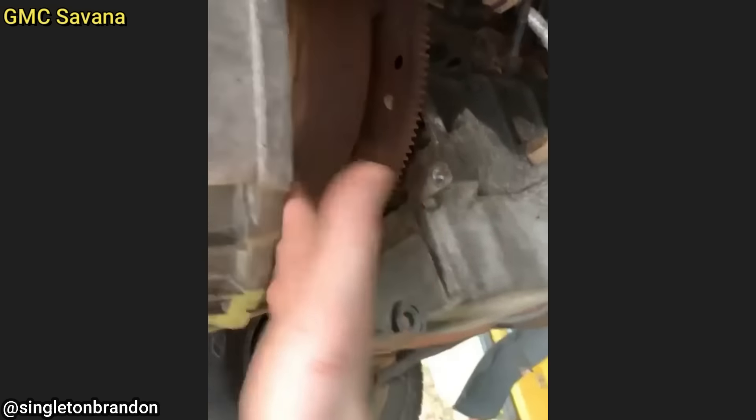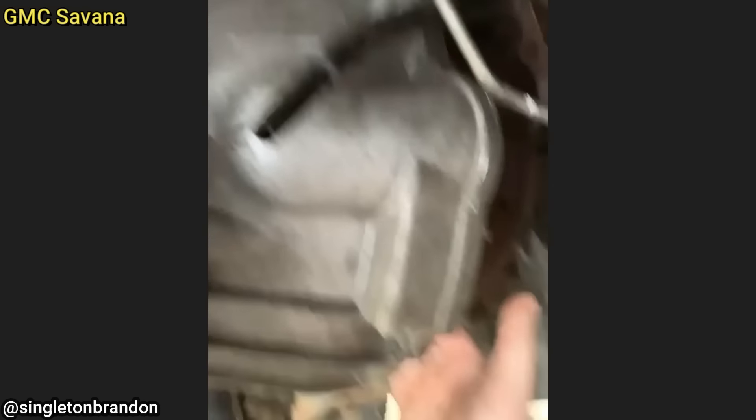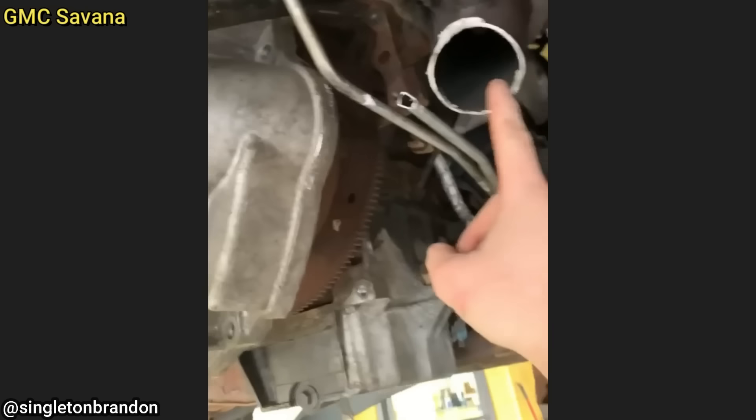This customer's van was towed in because he apparently had another shop try replacing his transmission, but they could not figure it out, so he got it towed to this shop to finish the job. The transmission is not bolted to anything — there's no bolts. Whoever did it cut the transmission lines and cut the exhaust.